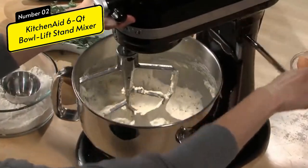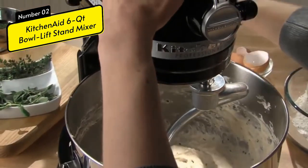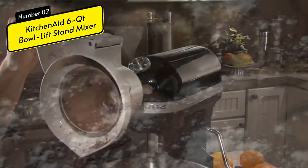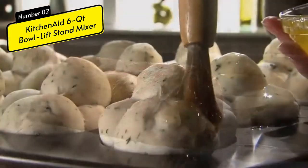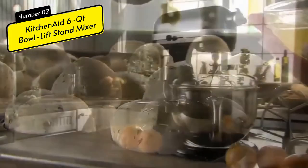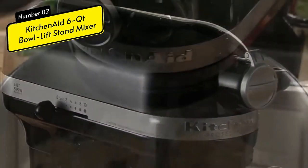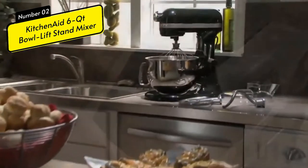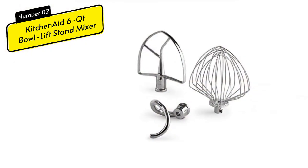You don't have to stop at cakes and cookies — you can turn the mixer into many kitchen appliances by using the universal mounting hub at the front of the console. Imagine a machine capable of making ice cream, pasta, or functioning as a blender. All KitchenAid mixer accessories can be used with any KitchenAid mixer, making them ideal for both beginner and experienced bakers. The 6-Quart mixer is also available in multiple colors.